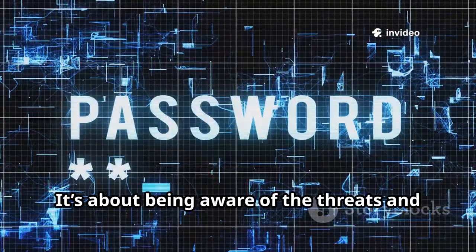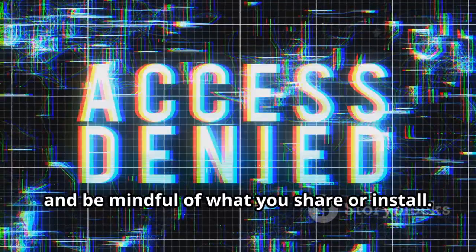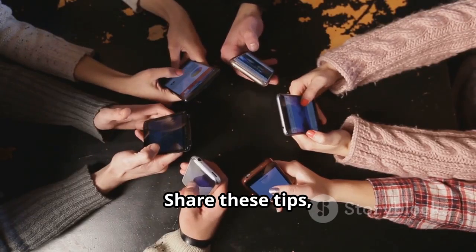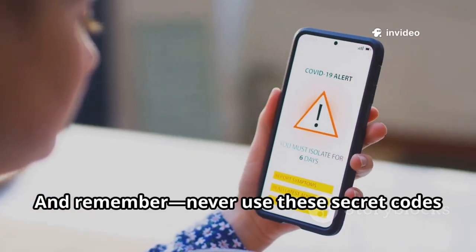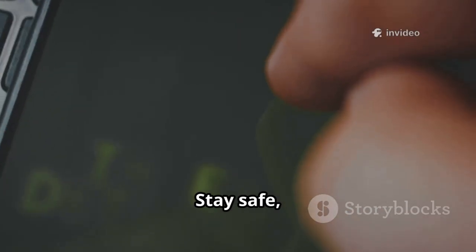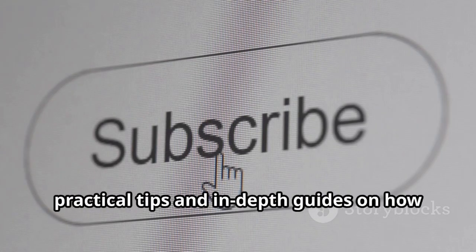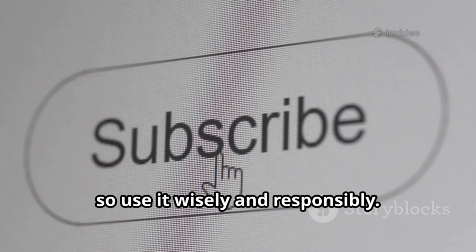Security isn't just about setting a strong password or using a fingerprint — it's about being aware of threats and maintaining control over your device at all times. Regularly check your security settings, update your software, and be mindful of what you share or install. Use the knowledge you've gained today not just to protect yourself, but to help your friends and family stay safe too. Share these tips, start conversations about digital security, and encourage others to be proactive about their privacy. And remember: never use these secret codes on someone else's device without their permission. Stay safe, stay vigilant, and always be mindful of your digital footprint — your awareness is your strongest shield.